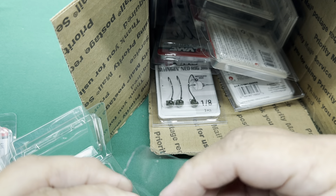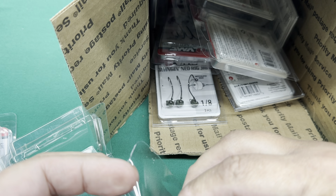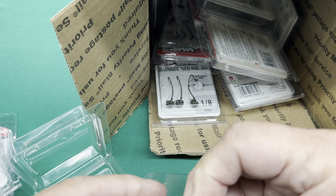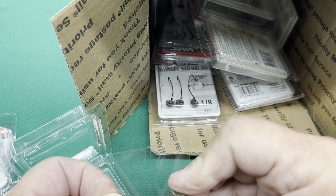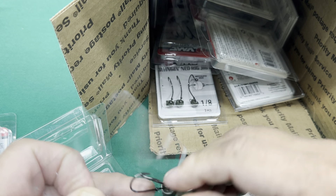I'm really surprised that somebody didn't come out with this design sooner — I thought it would come out a lot earlier. I got a couple packs of each, but mostly an eighth, a quarter, or an eighth, three-sixteenths, and a quarter.